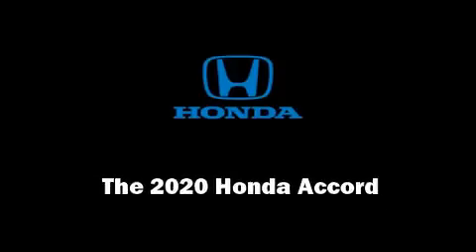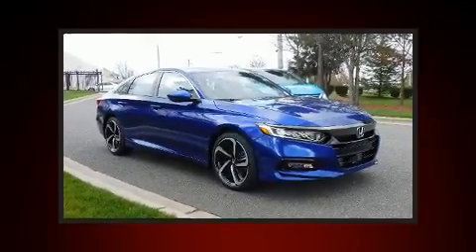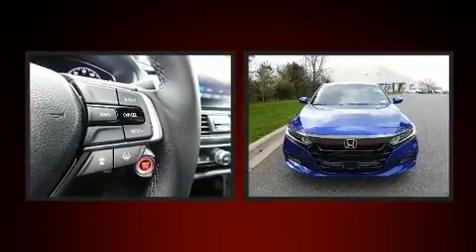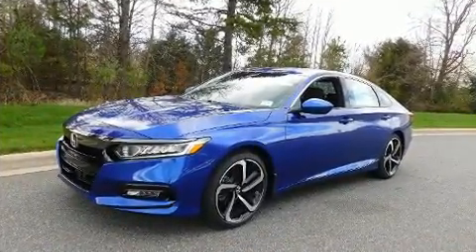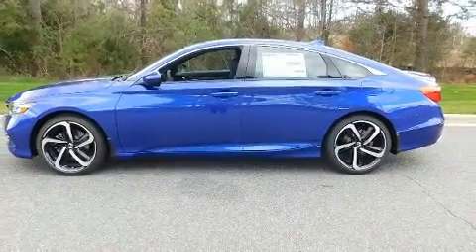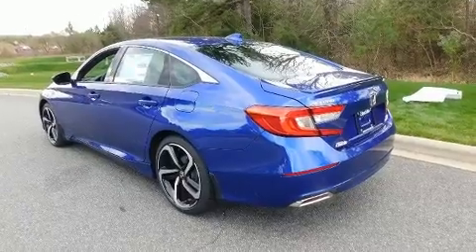Discerning drivers will appreciate the 2020 Honda Accord. This four-door, five-passenger sedan is ready to drive off the showroom floor. It features an automatic transmission, front-wheel drive, and a two-liter four-cylinder engine. The engine breathes better thanks to a turbocharger, improving both performance and economy.